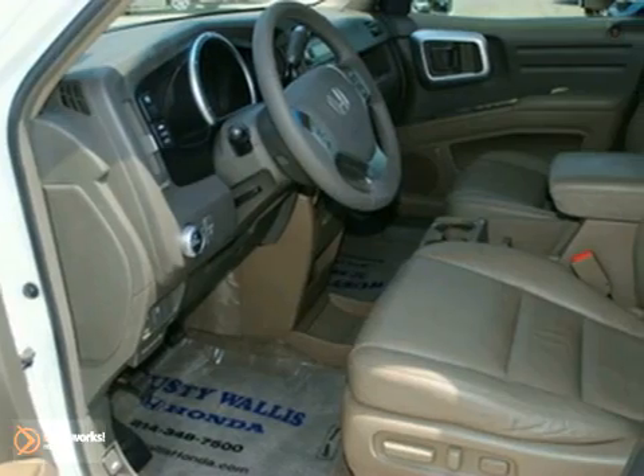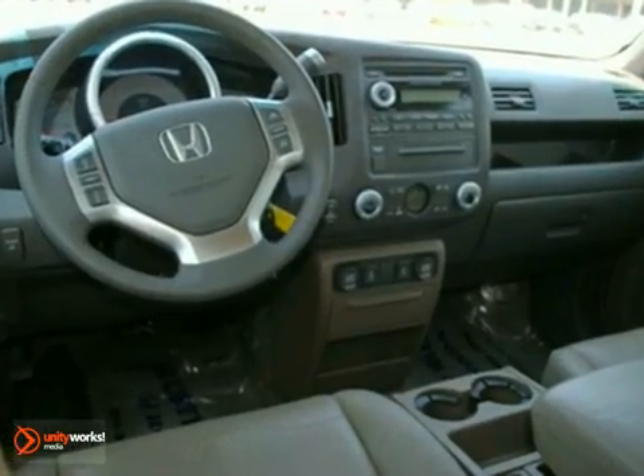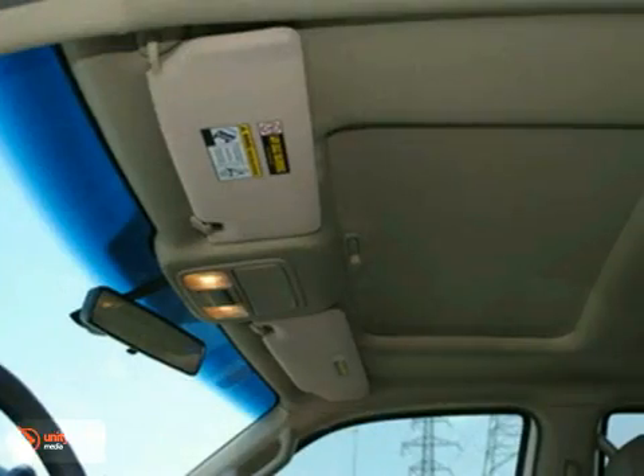Exhausted from looking for that one-of-a-kind? Well, this rare find is it. It's amazingly clean because it was stored indoors, away from the elements.